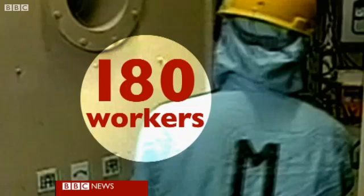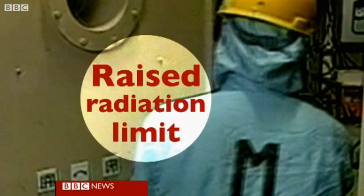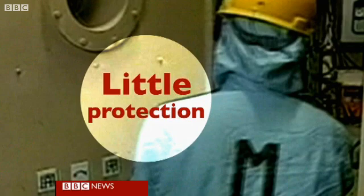Inside the plant, 180 workers are acting to try to control the situation, working in shifts to minimize their exposure to radiation. The legal limit has been raised to allow them more time inside, but there is little protection for them as they face multiple hazards.